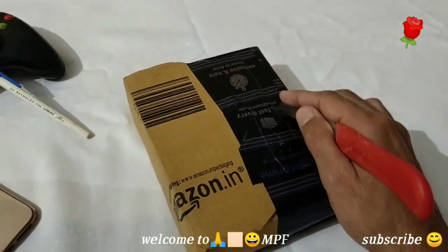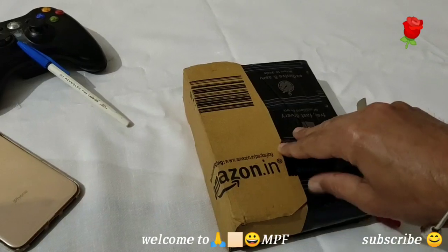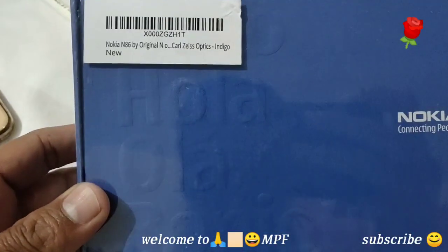I am trying to unbox now — it's very hard to do. Okay, guys, here is the phone.